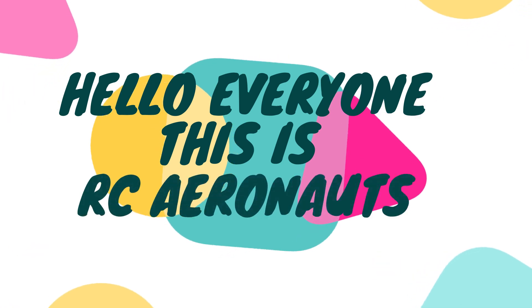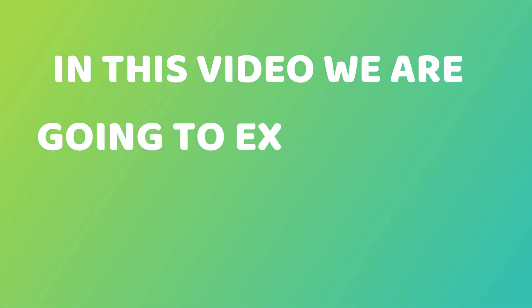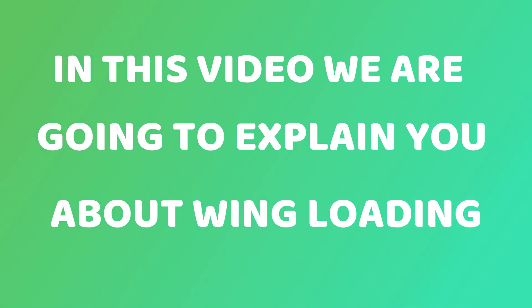Hello everyone, this is RC Aeronauts. In this video we are going to explain you about wing loading.